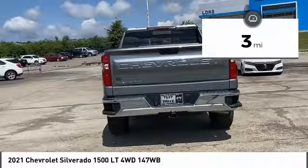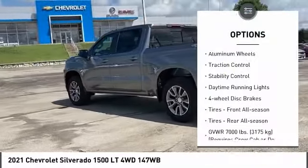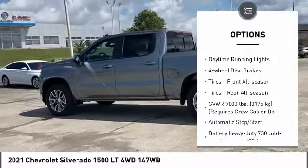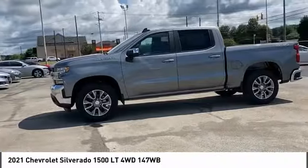Here are some of this vehicle's great options: tire pressure monitor, four-wheel drive, heated mirrors, aluminum wheels, traction control, stability control, daytime running lights, and four-wheel disc brakes.